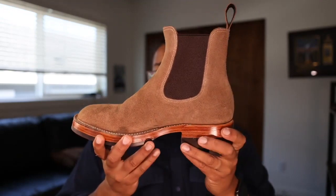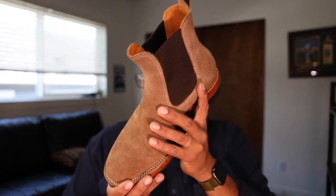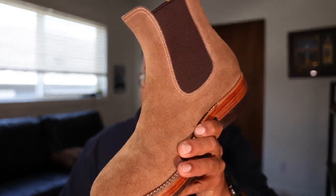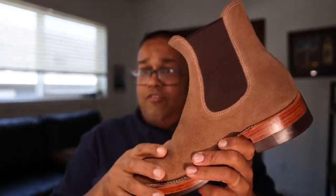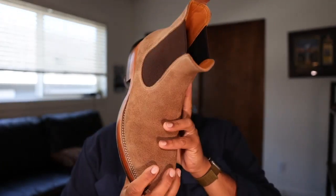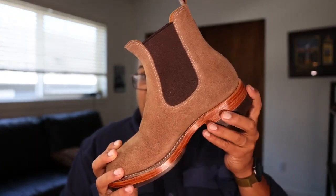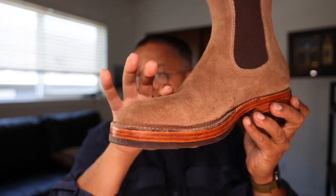Benzien uses Horween leathers and also sources from the Maryam tannery in Italy, Shinki Hikaku in Japan, Conseria Chloe in Italy, Badalassi leather out of Italy, and CF Stead out of the UK. This particular leather is a roughout of their Horween natural Chromexcel — the roughout side, not split like a suede. It should have very similar properties to Chromexcel in terms of creasing. I've worn this boot a number of times and see very little creasing, maybe a little roll forming where the vamp would be.